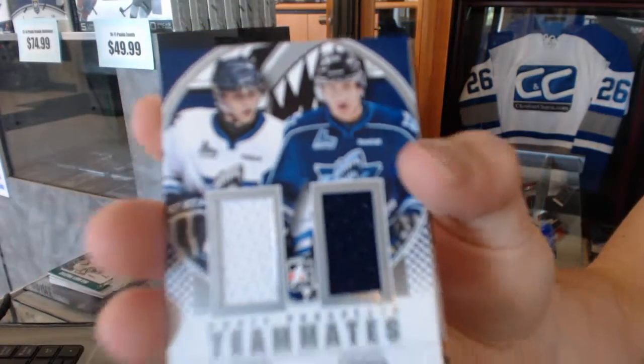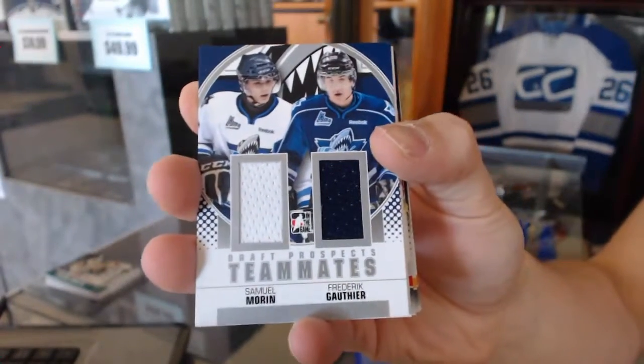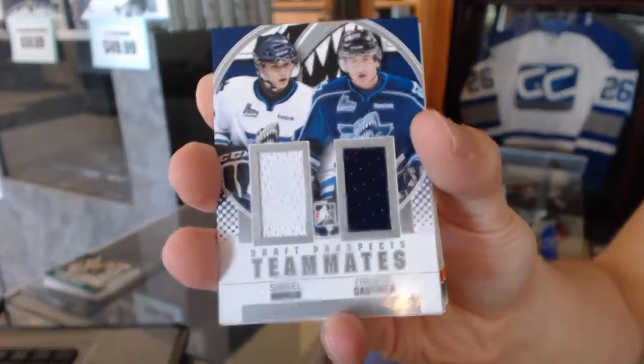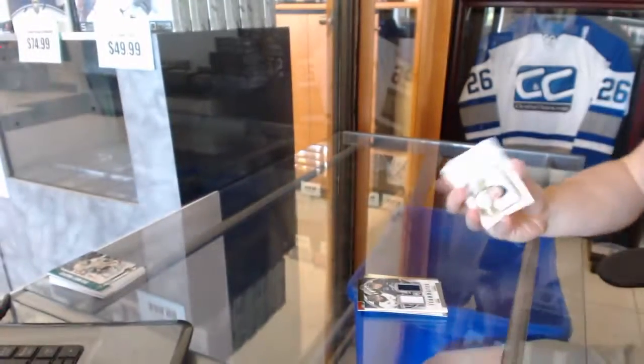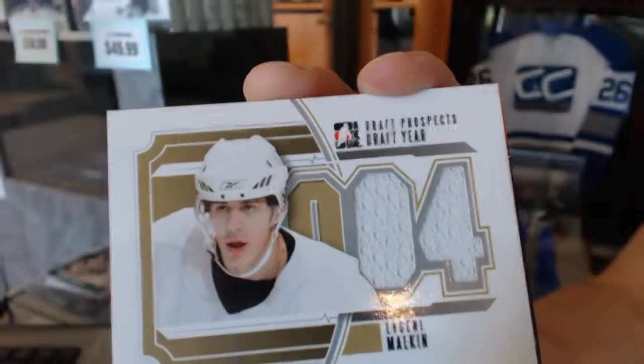We've got a teammate's dual jersey, silver — Samuel Moran and Frederick Gauthier. Draft year jersey, silver, Evgeny Malkin.